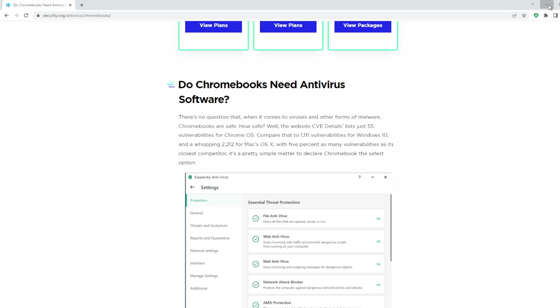Good morning, Chromebook users. A quick question. We know that Chromebook sales pretty much exploded during the pandemic, outselling Mac. So my question is, have you ever gotten a bug or any kind of malware in your Chromebook?